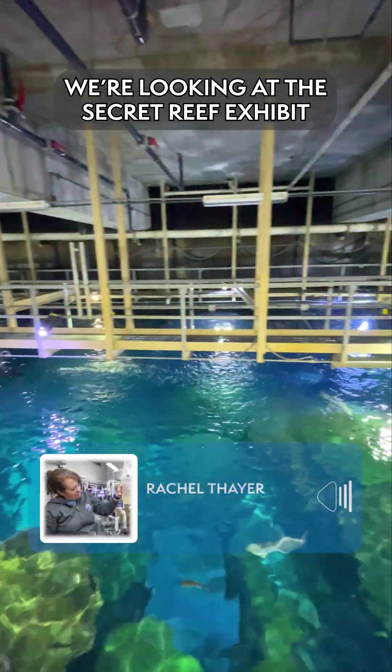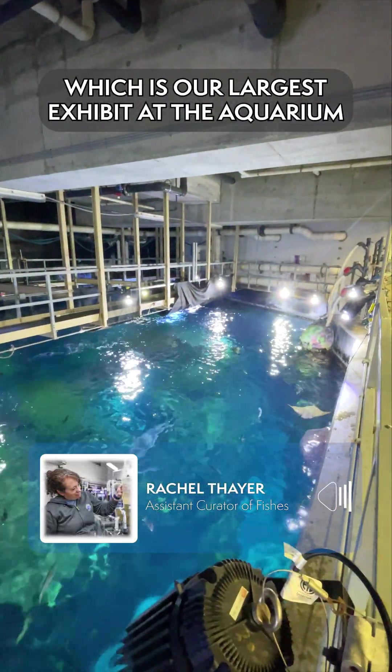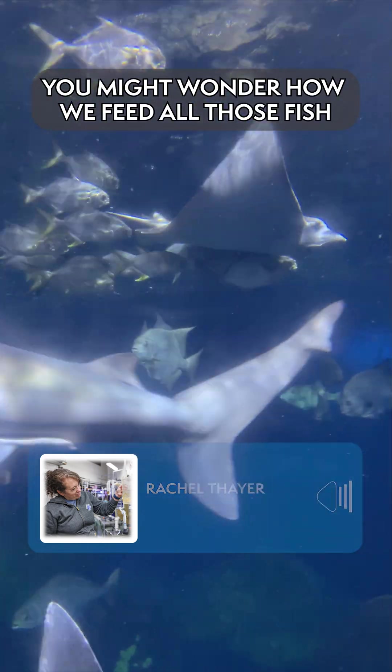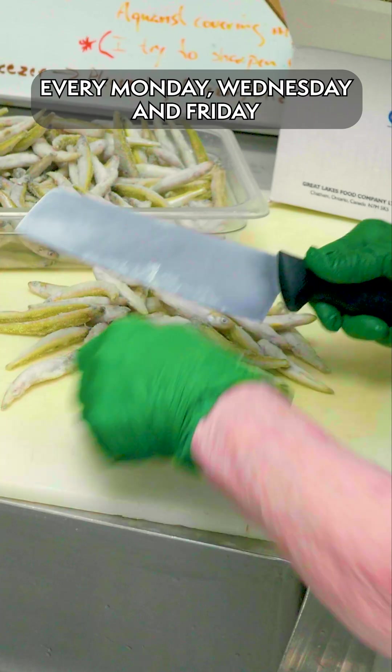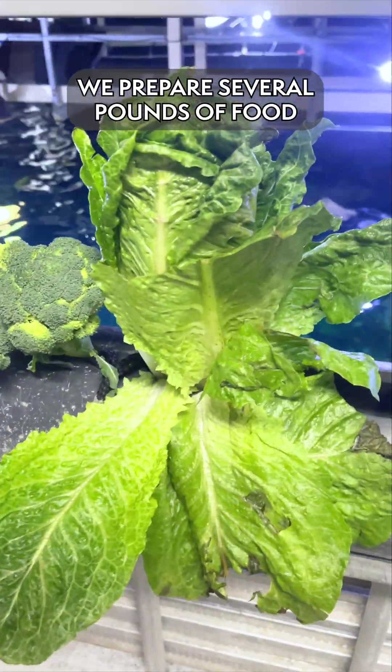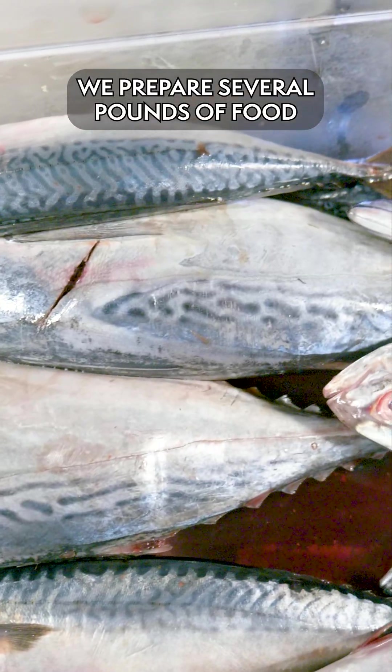We're looking at the Secret Reef exhibit, which is our largest exhibit at the aquarium. You might wonder, how do we feed all of those fish? Every Monday, Wednesday, and Friday we prepare several pounds of food.